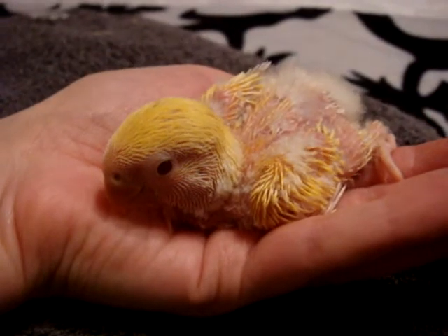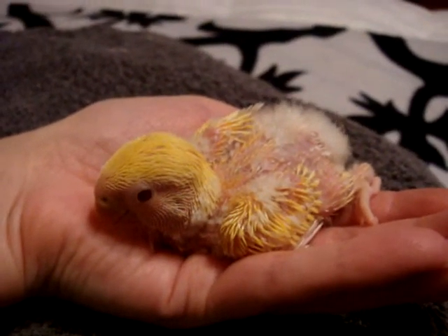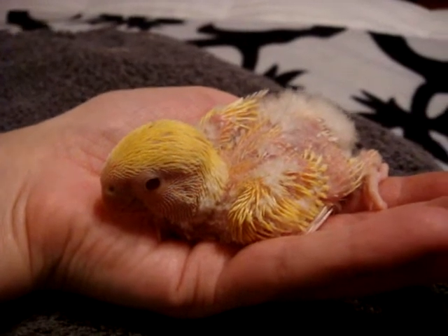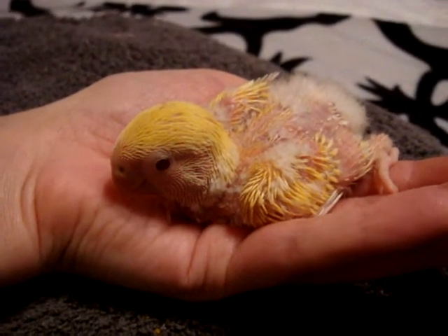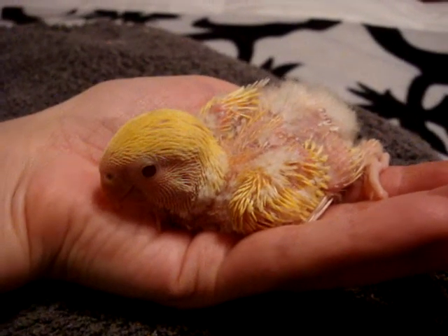And she's very, very sweet. We will take more growth progress videos and post them as she's coming along. And she's very sweet and time to be fed.